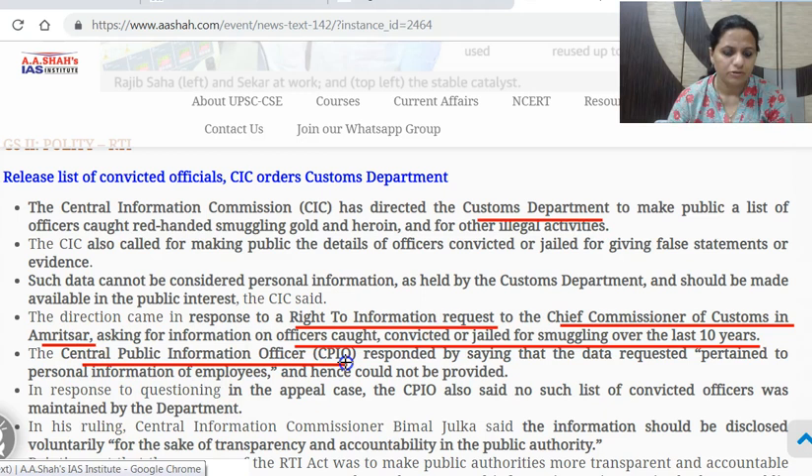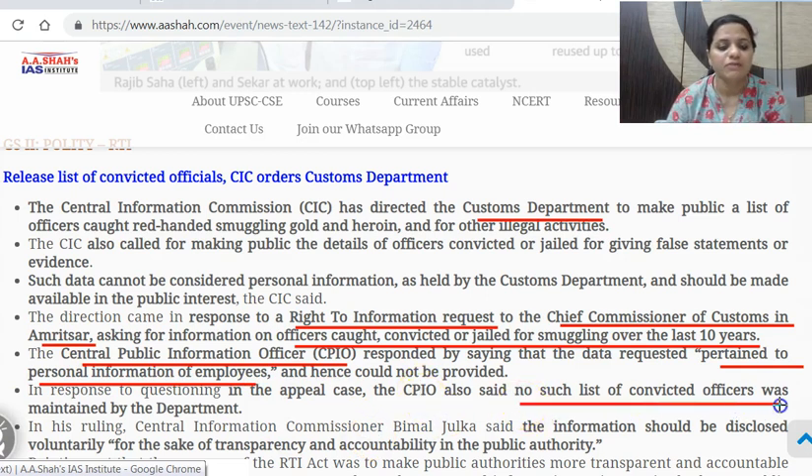The Central Public Information Officer of the customs department of Amritsar responded saying that the data pertained to personal information of employees and hence could not be provided. In the appeal, the CPIO said no such list of convicted officers was maintained by the department. Another reason was given for not providing the information. It went in appeal and at the Central Information Commission level — the highest authority.